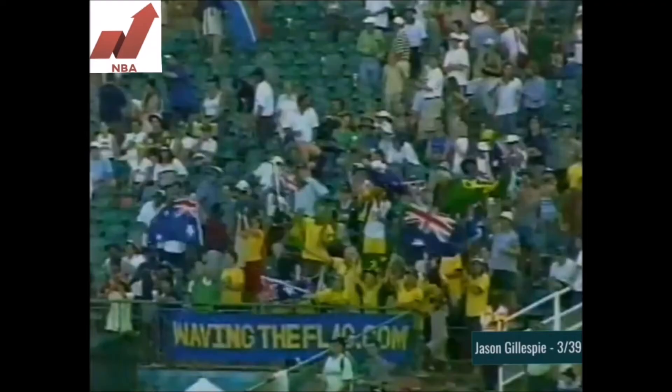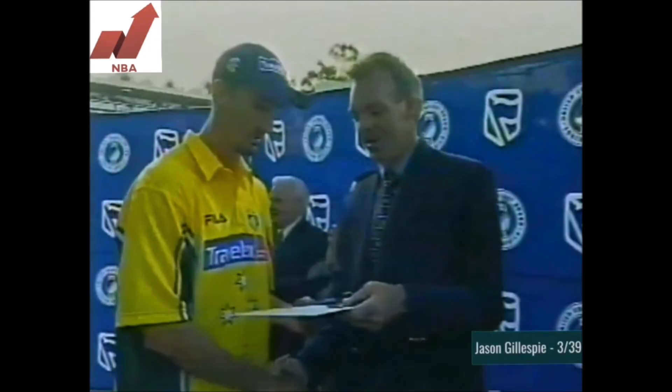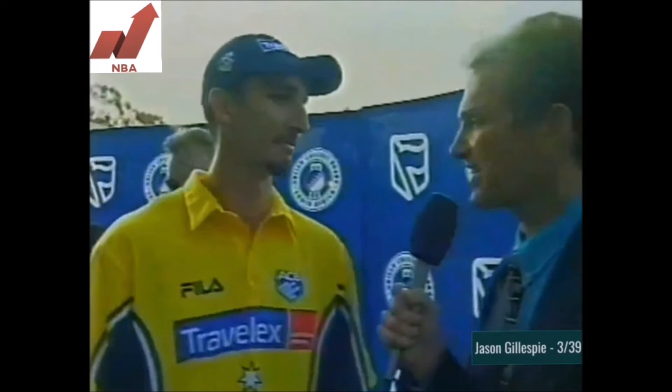We come to the Stanek Man of the Match award. The adjudicator today, Dean Lang, enjoying a benefit season at the moment, had a pretty difficult task to decide on the man of the match. But ultimately he plumped for the man who perhaps turned the game very early on in the South African innings - Jason Gillespie. Jason Gillespie figures of three for 39 in 10 overs, and he knocked over the top three in the South African side. He picks up a cheque for 5,000 rand, and a medal. Congratulations Jason, a great opening burst there.